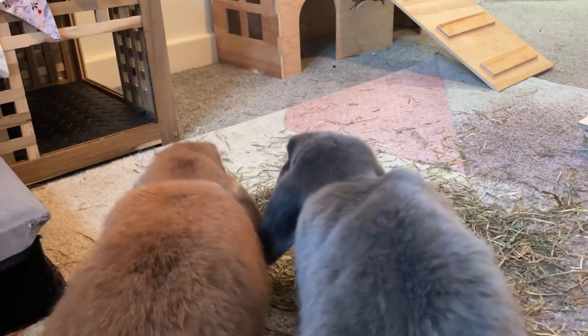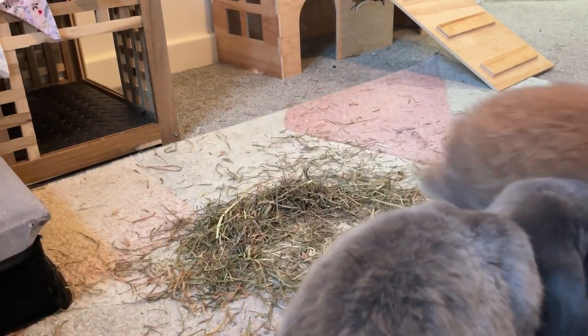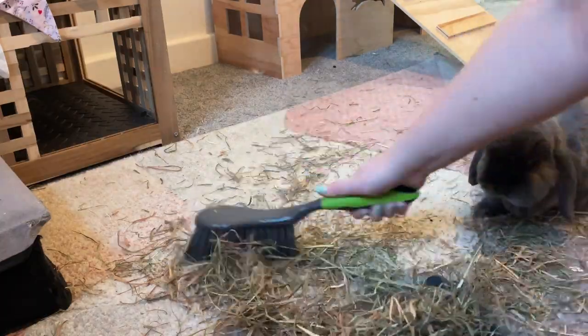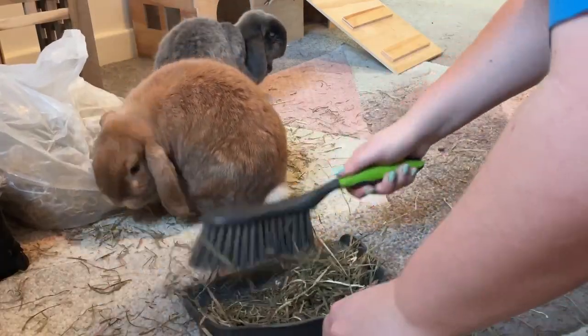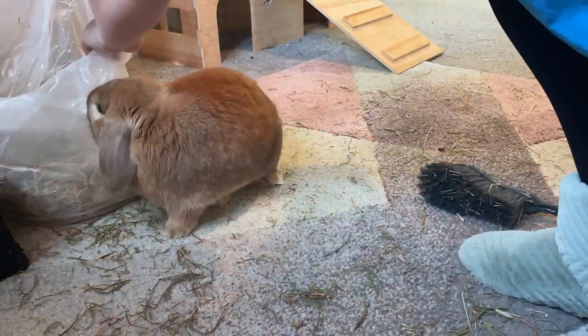I like to give the bunnies' room a quick clean and tidy in the morning as they've usually made a lot of mess in the night. This only takes me about five or ten minutes and just sets us up for the day. I do feel like one downside to having indoor bunnies is that they can make a lot of mess.